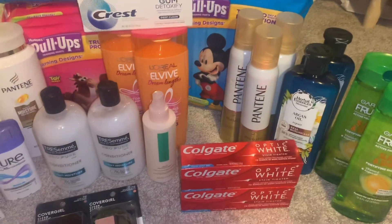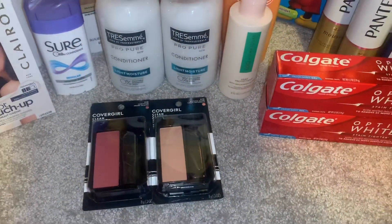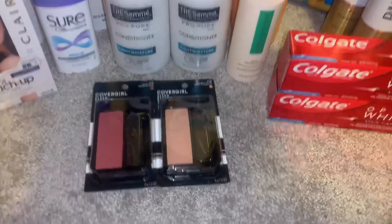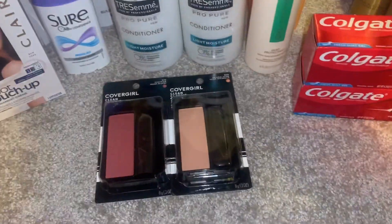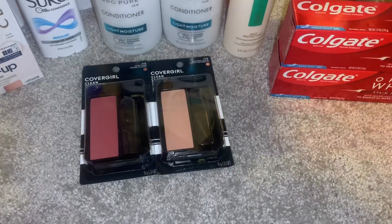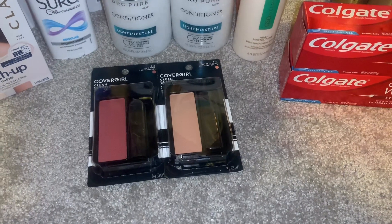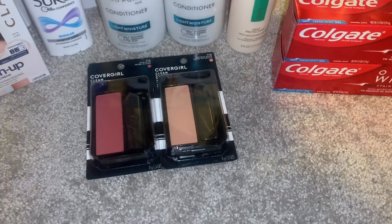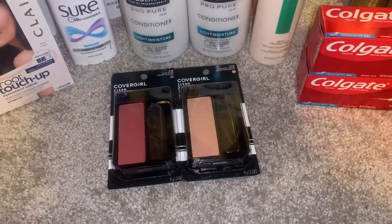The next deal is CoverGirl — spend $15, get $6 Extra Bucks back. I got these blushes at $7.49 each, so both are $14.88. I had a $3 off paper coupon for a CoverGirl face product and there's also a $3 digital coupon for CoverGirl face products. I had a $3 off $15 CoverGirl CRT and got $6 Extra Bucks back, so the total is free.